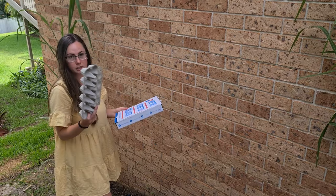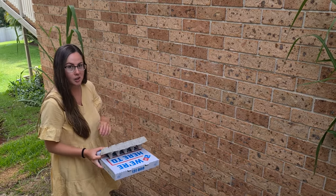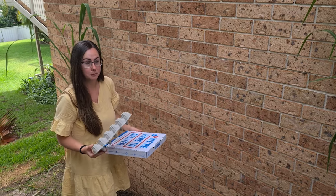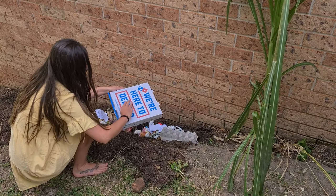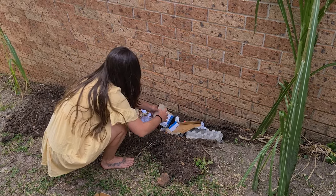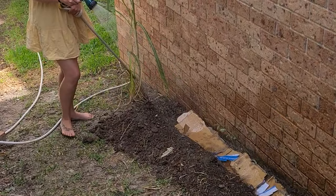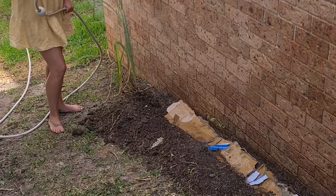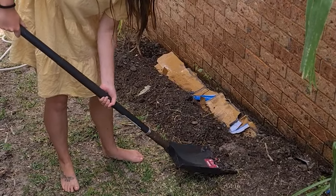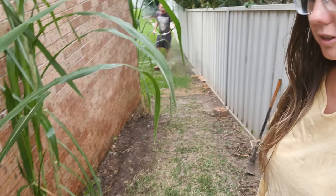Now that the food waste is in, we've got to put a layer of cardboard down. This just stops the smell coming up so that little puppies don't go digging, or we don't get rats or possums coming in and digging as well. Composting does not need to be hard. Keep it simple and you'll do it regularly, and your garden will love you for it.